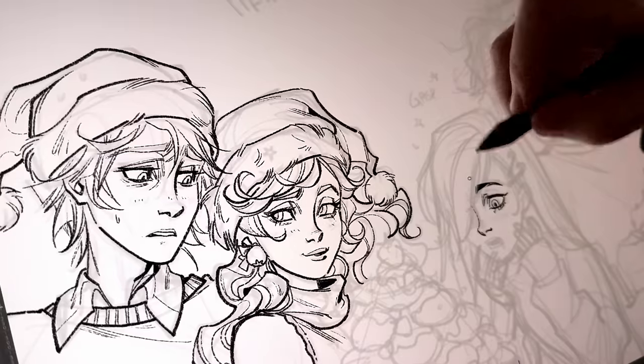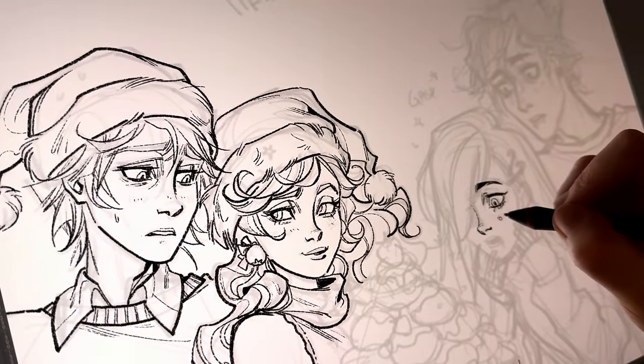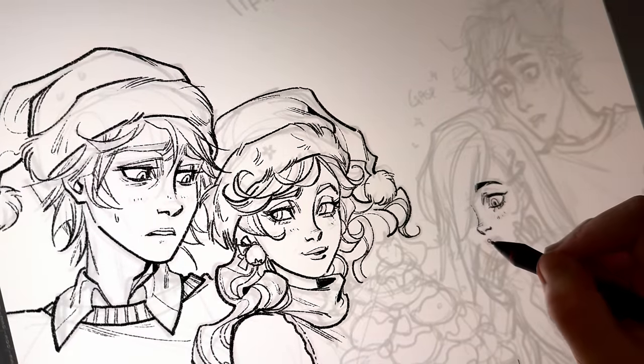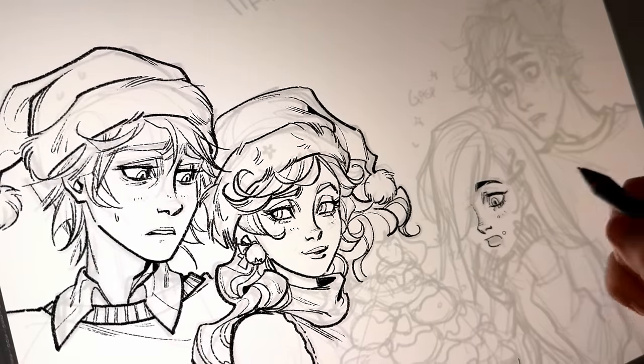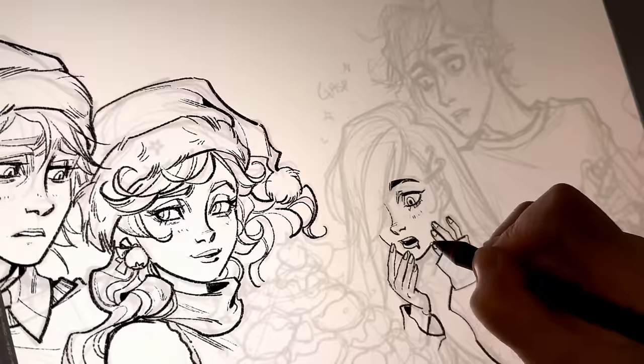I think I used to just put too much time into sketching and ended up with too many lines. And of course with inking, it all gets reduced down to a very simple version of the sketch.